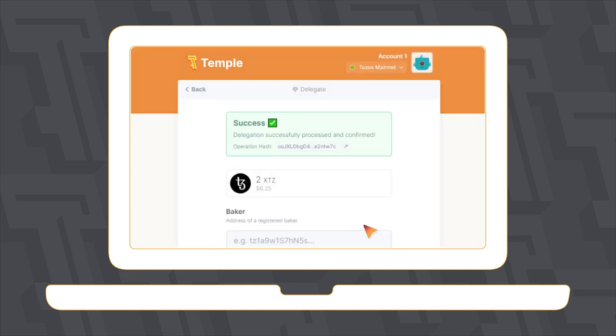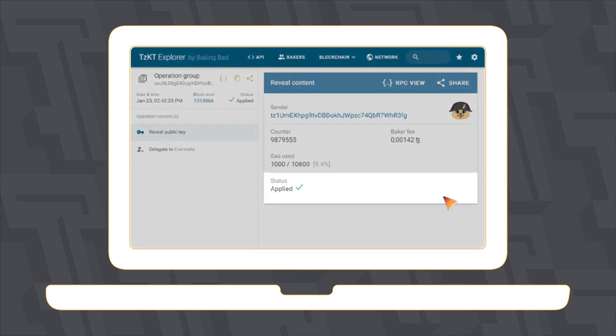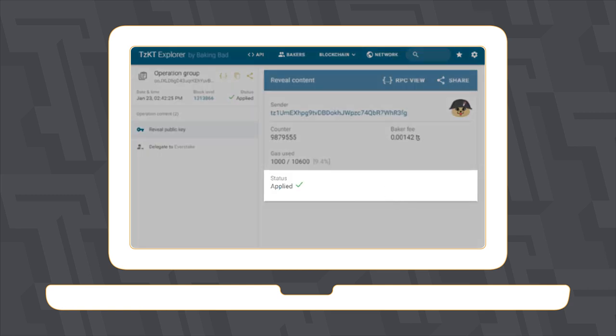You can check the success of this transaction in the TZKT Block Explorer by clicking the link TZKT.io in the Success window, or in the transaction on the Activity tab. You can see the Delegation Status at your address in the TZKT Block Explorer. To do this, copy your address from the Temple Wallet and paste it into the TZKT search box and press Enter.